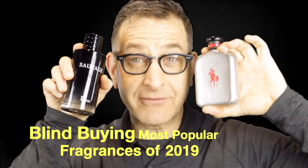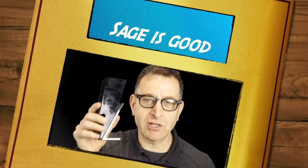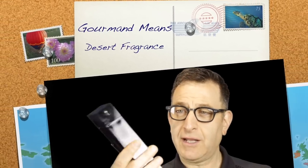Blind buying the most popular fragrances of 2019 — we're gonna start with Carolina Herrera's Bad Boy. It looks like a lightning bolt. It has citrus, a little pepper, and sage, which is an earthy herbaceous note known to clear negative energy. It has cedarwood, cacao, and tonka bean — very prominent, almost gourmand and very sweet. The marketing with this lightning bolt bottle and gold base is great. When you spray it out it's a nice sensual, elegant fragrance as well as a little wild.